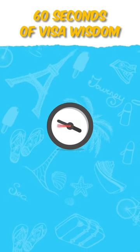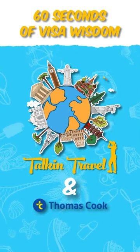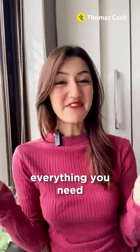Hello and welcome to 60 seconds of visa wisdom with Talk and Travel and Thomas Cook. Here's everything you need to know to visit one of the most beautiful countries, Turkey.